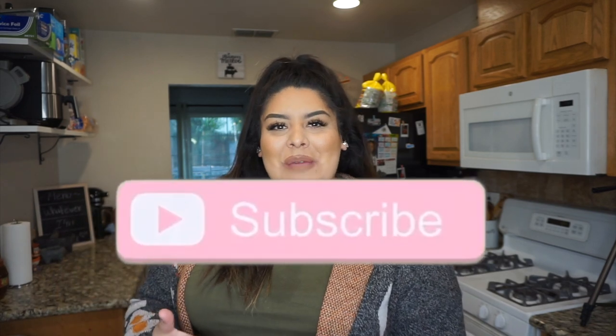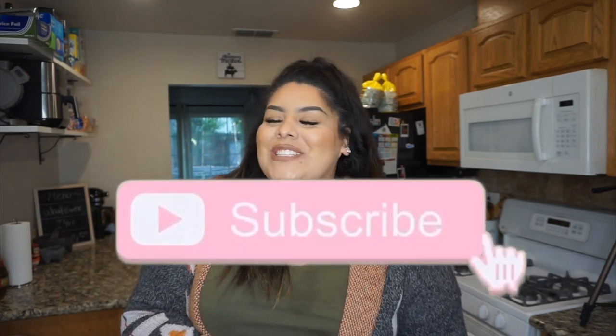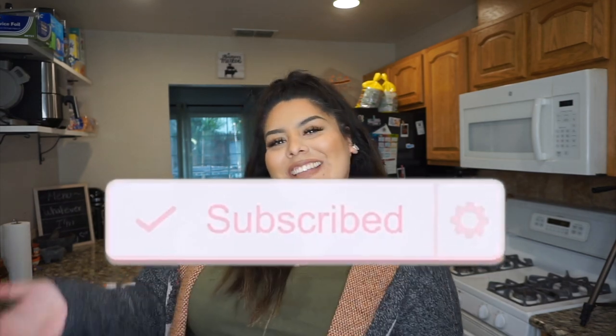Hi guys! Welcome back to my channel! If you are new here, hi, hello! My name is Michelle, welcome to my channel. If you enjoy it, please hit that subscribe button and that little bell notification button right next to it so you can be notified every time I upload a new video, like today!